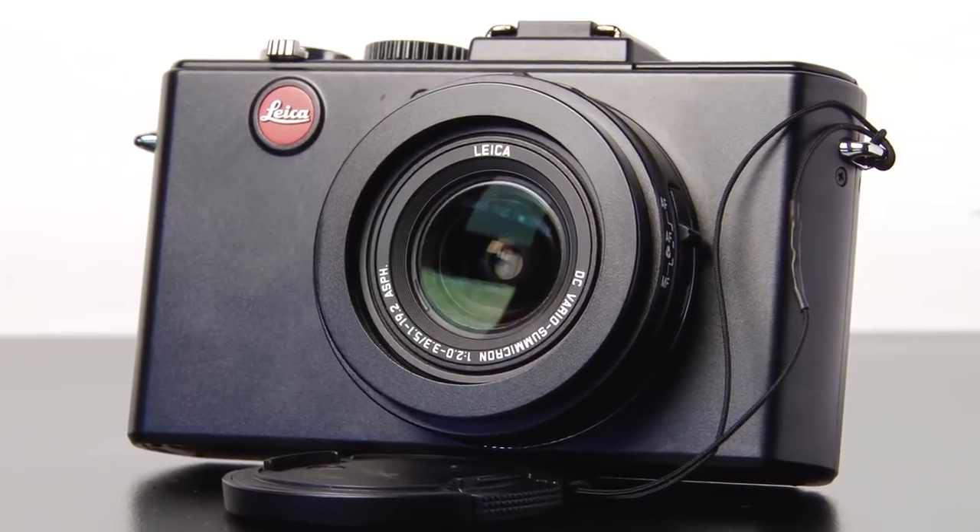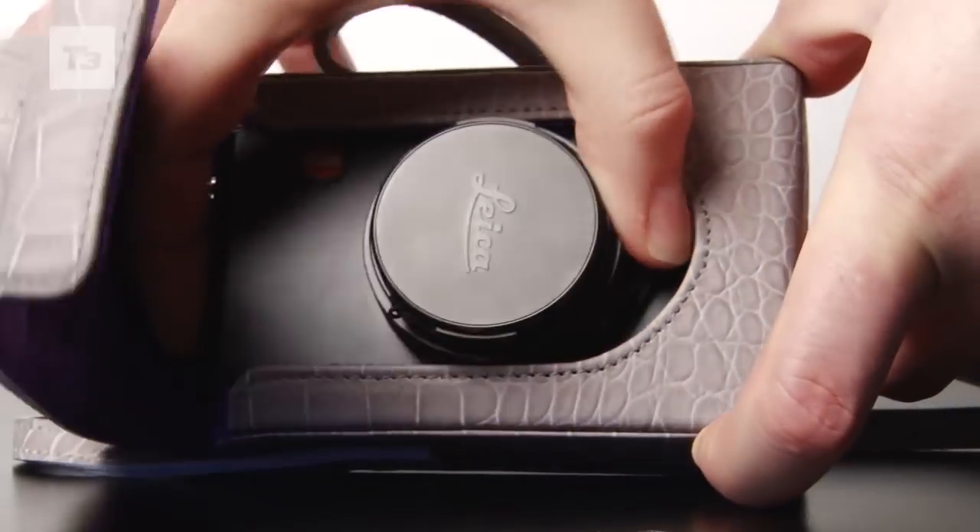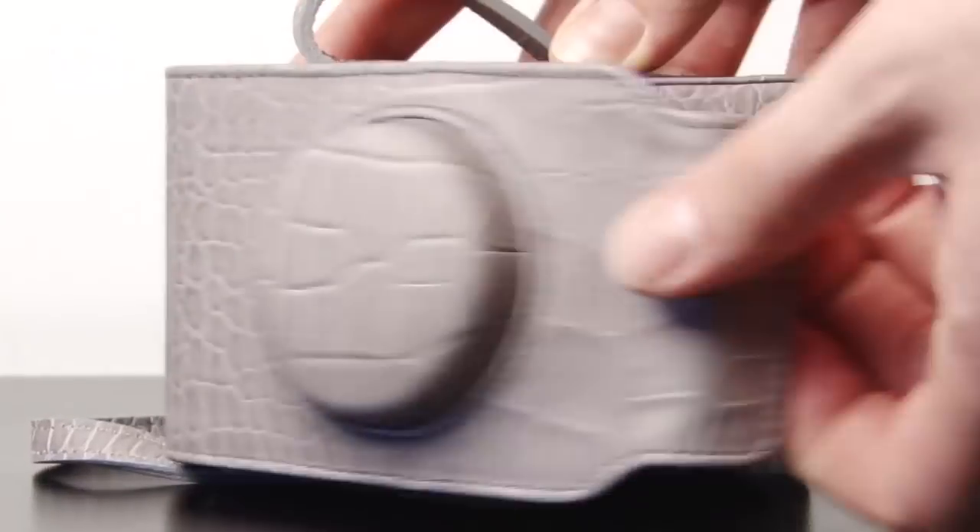The Leica Deluxe 5 is available now for £644, and if you'd like the Paul Smith cases to match, they're available in October and will set you back £200 each. For all the latest news, reviews and features on Paul Smith and Leica, keep it locked to T3.com.